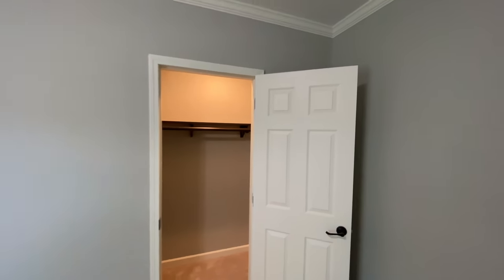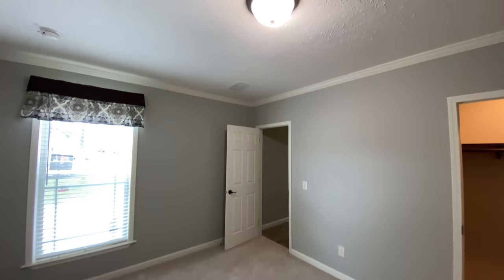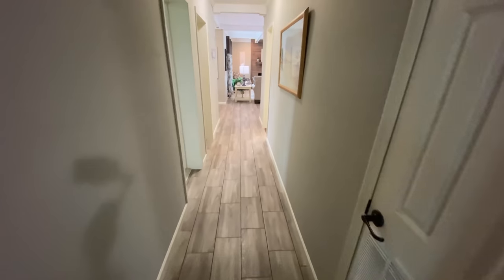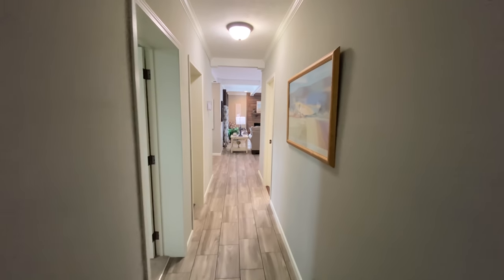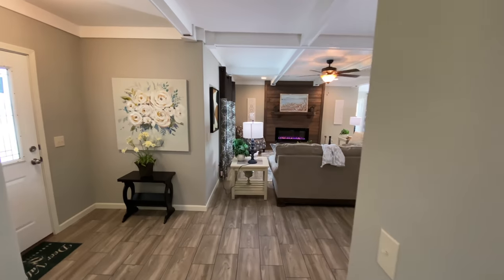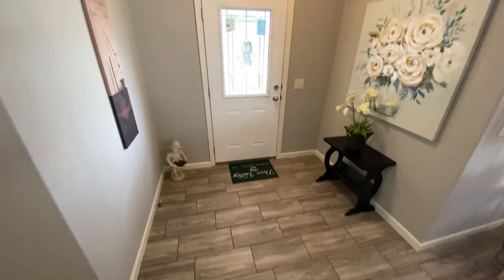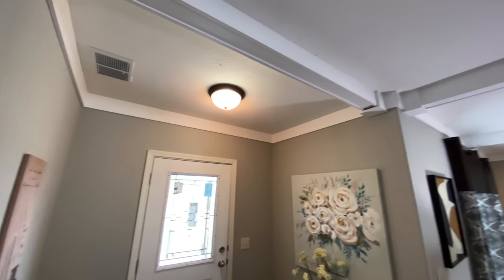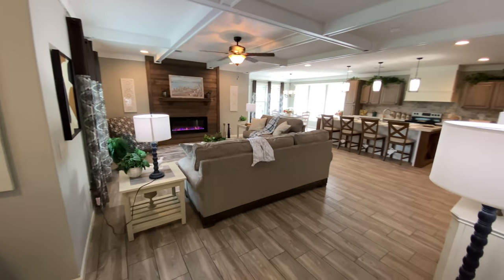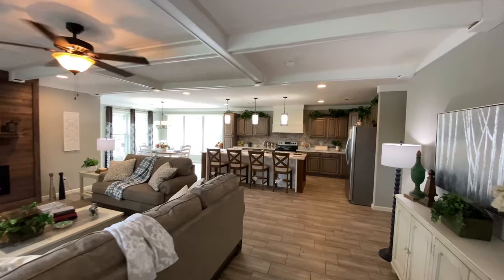At Kentucky Dream Homes, we believe in giving you the highest quality project that we can deliver, and we do not sacrifice quality for price. You will always get the highest quality project at the lowest possible price. We hope you've enjoyed this Deer Valley home tour. Remember to like this video and subscribe to our YouTube channel for more great content about manufactured and modular homes and for more incredible home tours.